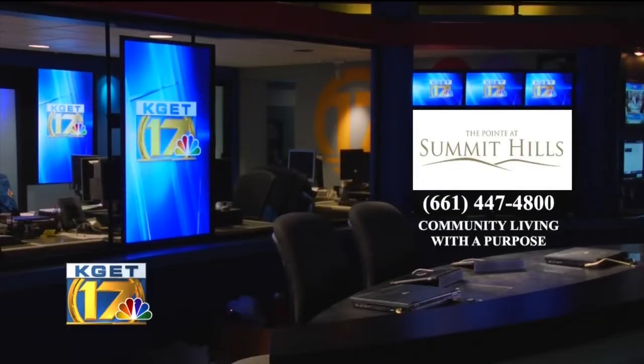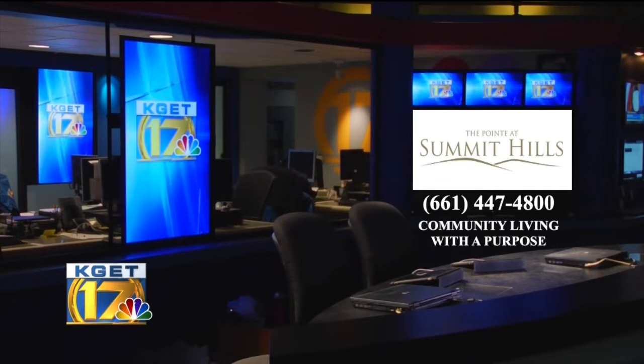This portion of 17 News is brought to you by The Point at Summit Hills — a quality assisted living and memory care community. Call today to schedule a visit to our community.